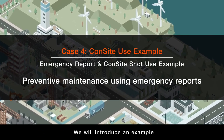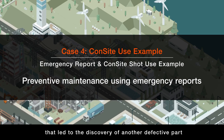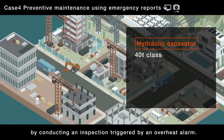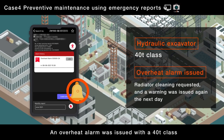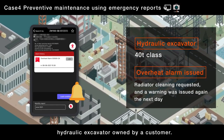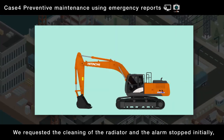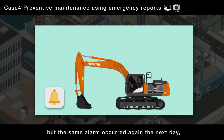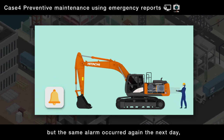We will introduce an example that led to the discovery of another defective part by conducting an inspection triggered by an overheat alarm. An overheat alarm was issued with a 40-ton class hydraulic excavator owned by a customer. We requested the cleaning of the radiator and the alarm stopped initially, but the same alarm occurred again the next day.